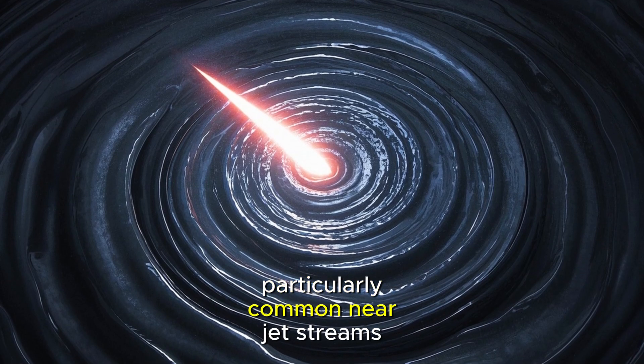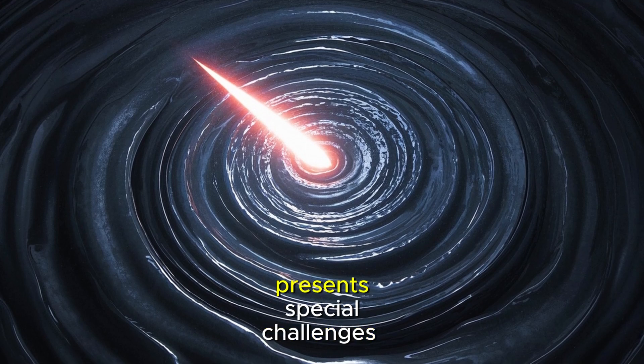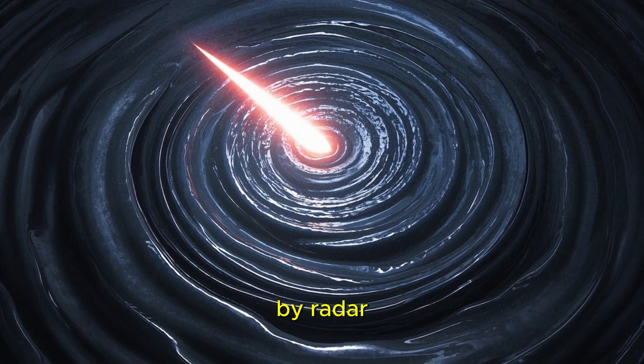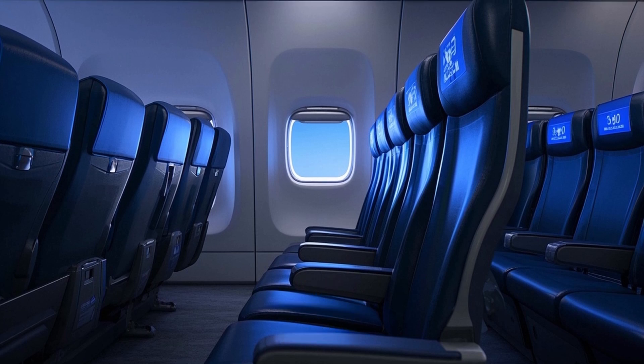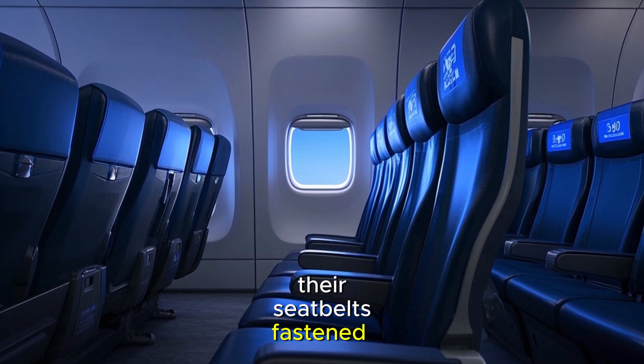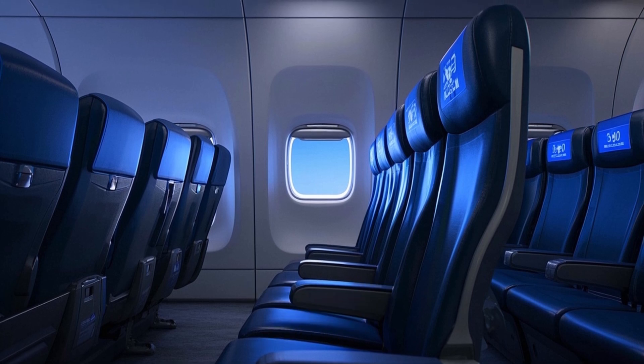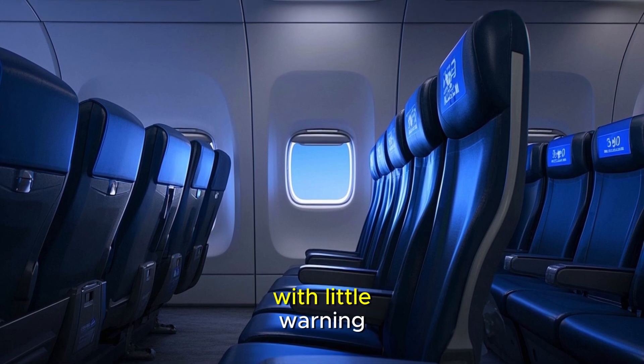Clear air turbulence, particularly common near jet streams, presents special challenges as it cannot be detected visually or by radar. This invisible hazard underscores why passengers should keep their seatbelts fastened throughout the flight — even when the seatbelt sign is off, unexpected turbulence can occur with little warning.